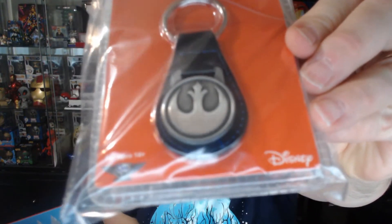We have a keychain — a Star Wars Rebel Alliance keychain. That's actually pretty cool. It's simple and usable, and it's Star Wars, so I like it.